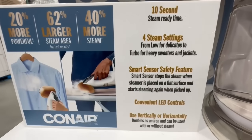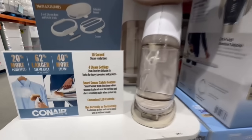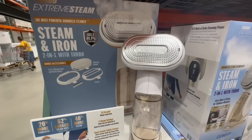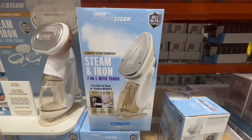You do have four different steam settings you can choose from — for delicate stuff you can choose the lower steam settings, and then also turbo for heavier jackets or even sweaters. So it seems like it's one of those machines that can replace several items in your house. You have a steam and iron two-in-one.